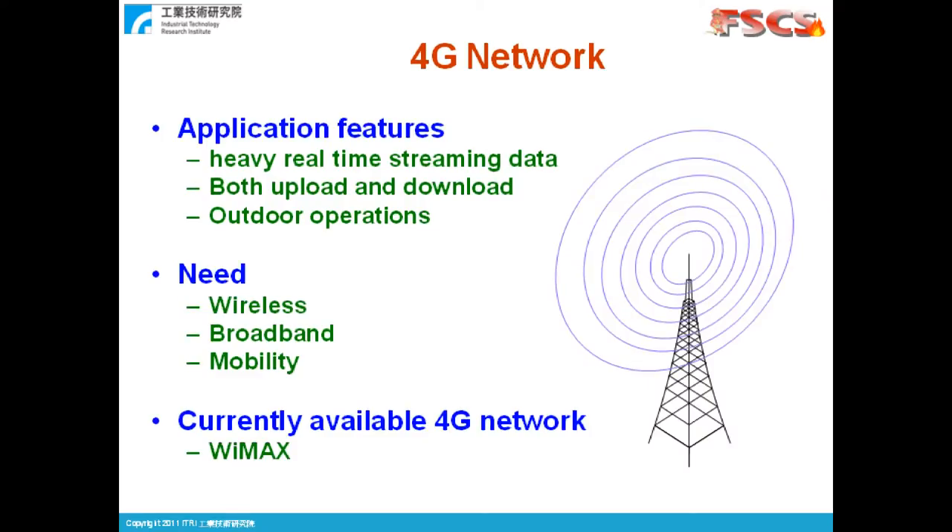We do need a 4G network for the system because of the demand for wireless mobility and broadband transmission. The system, while in operation, streams heavy upload and download real-time data with firefighters moving around. The bandwidth needed mainly depends on the bit rates and the number of videos. In a situation of 4 videos, each with 256 kbps, one would need mega levels of upload and download speed, which the current 3G system is not able to support. The currently available commercial network is WiMAX, which is why our development focuses around this technology.